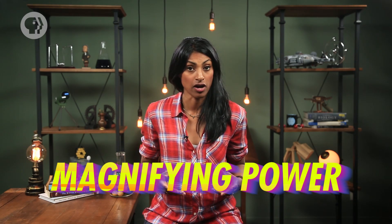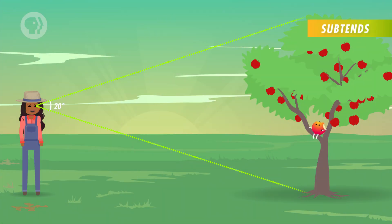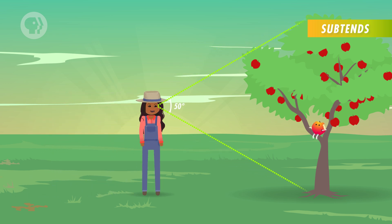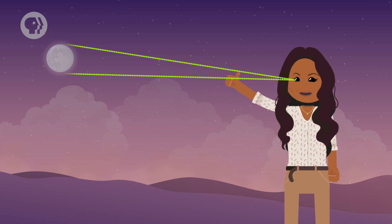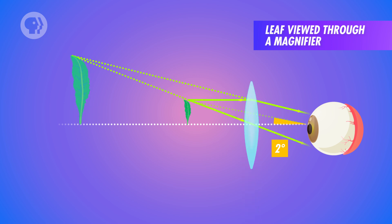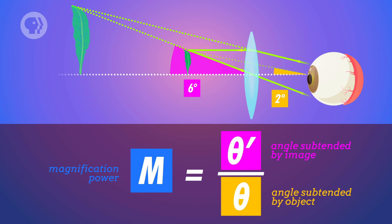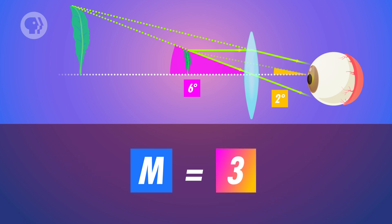You can measure a lens's magnifying power by comparing the angles at which light rays enter your eyes. Every object takes up some amount of your field of vision, and you can express that mathematically in terms of how much that object subtends. For example, if you're looking at a tiny leaf, it may subtend only 2 degrees of your vision when it's at your near point, say 25 centimeters away. But when you look at the leaf through the lens, the virtual image subtends 6 degrees. Dividing the angle subtended by the virtual image by the angle subtended by your unaided eye gives you the magnifying power — in this case, a magnification of 3.